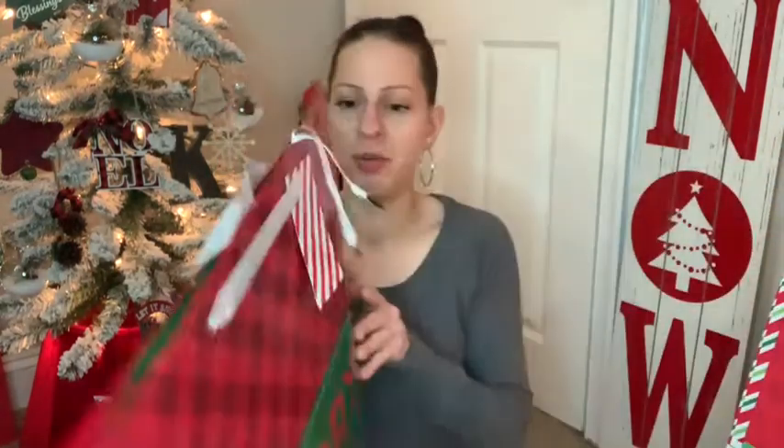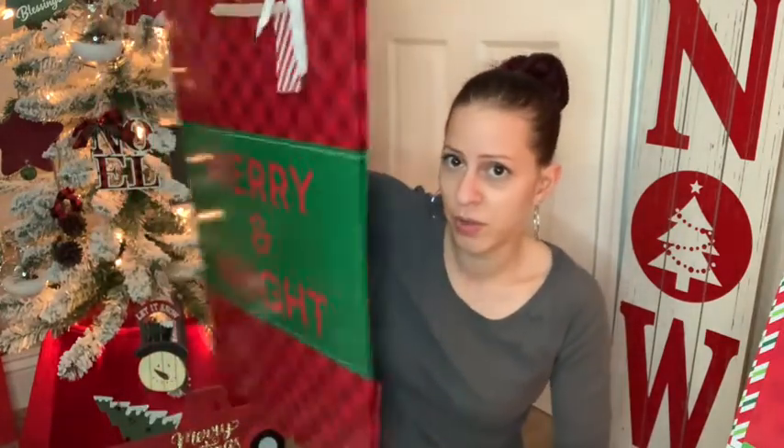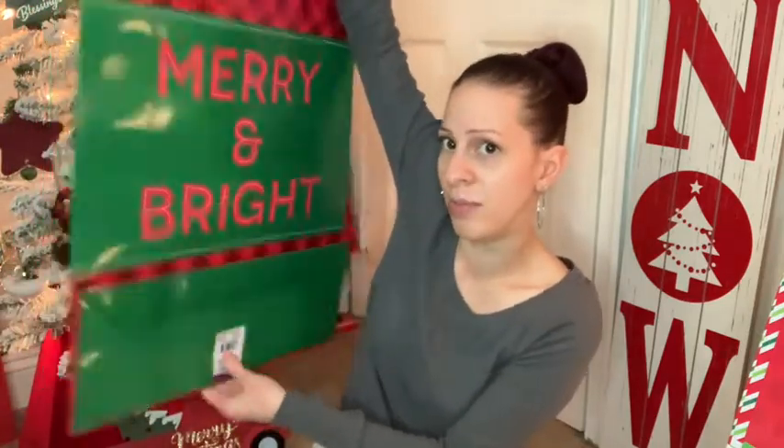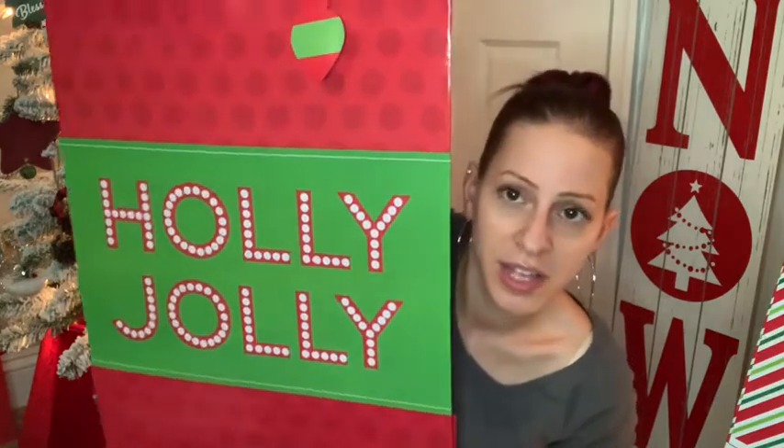We are going to start off with some Christmas bags. They had a bunch of new bags and these bags are huge — I mean really huge. I got like one of every kind, and for a dollar you can't beat it. These bags are so beautiful and so big, like two feet in height. They have some room in them and they are gorgeous. I got like one of each of all the kinds they had at this Dollar Tree.